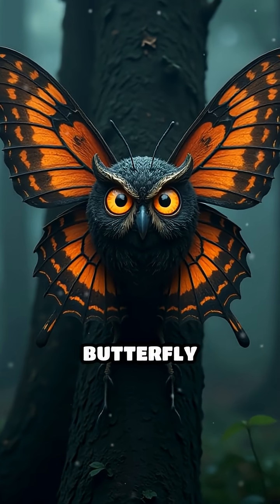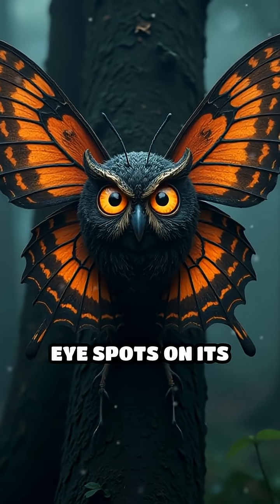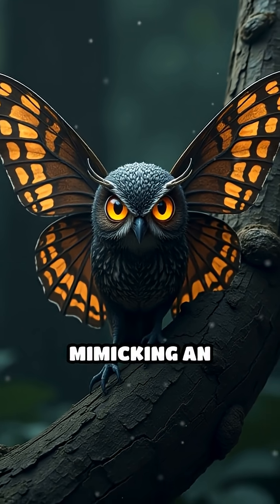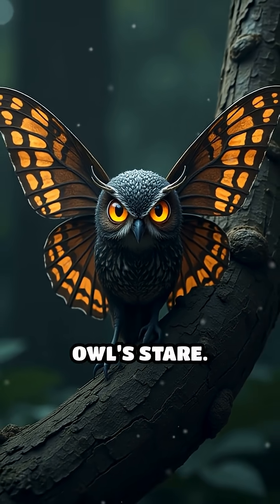Fourth, the owl butterfly flaunts enormous eye spots on its wings. When it lands on tree trunks, those giant eyes scare off would-be attackers by mimicking an intimidating owl's stare.